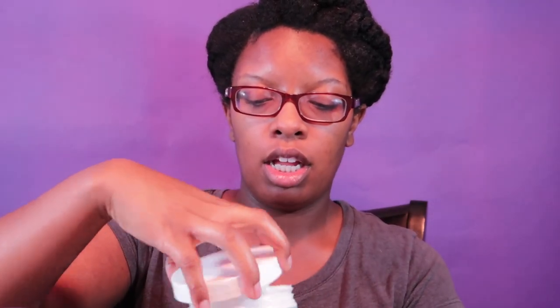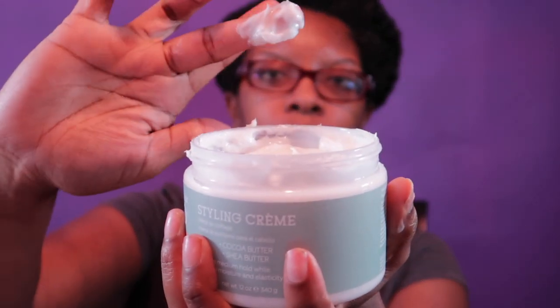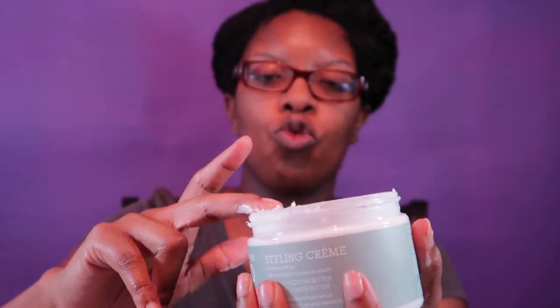Next up we have the styling cream. It contains cocoa butter and shea butter, and it claims to provide medium hold while retaining moisture and elasticity. Let's look at the consistency of this product — oh, it is like a pudding! It is creamy but it jiggles like a pudding.